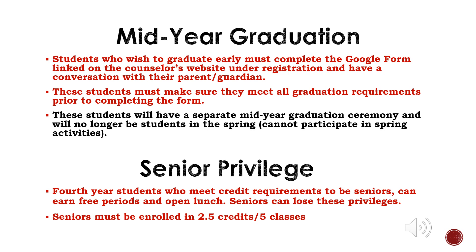Please note that dual credit and CTE Academy classes may be required for students to meet graduation requirements at the conclusion of Senior Year Semester 1. Students must complete a Google Form linked on the counselor's website under registration and also have a conversation with a parent or guardian. The Google Form must be completed at the registration deadline. These students will have a separate mid-year graduation ceremony in January. If you choose to graduate early, you may not participate in spring activities. Fourth-year students who meet credit requirements to be seniors can earn free periods and open lunch. All seniors must be enrolled in 2.5 credits or five classes each semester. Senior privileges can be lost due to failing grades, poor attendance, and consequences due to discipline.